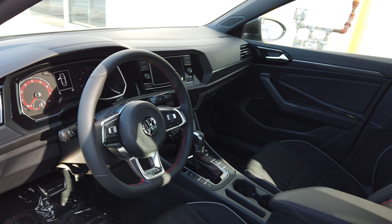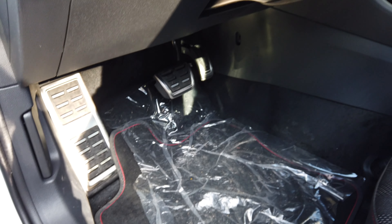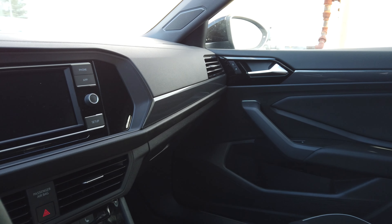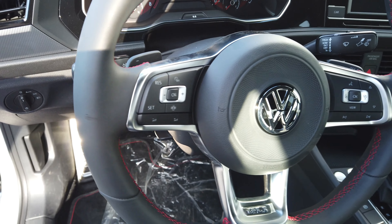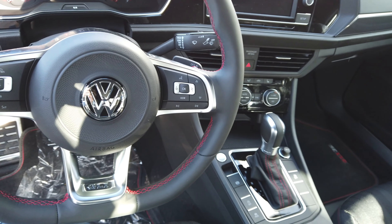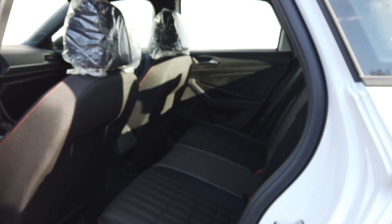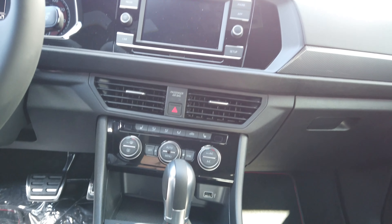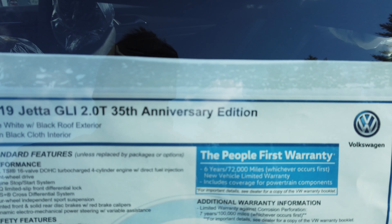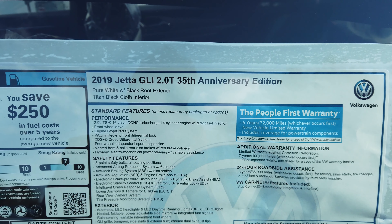Stepping into the GLI, there is a 6-speed manual option available. This is the 35th Year Anniversary package, featuring pedals just like in the GTI, a trim that almost looks like carbon fiber, and nice leather all around. It also has the beautiful steering wheel like in the GTI with the amazing pattern. In the rear seats, there is visibly and physically a lot more room. The seats do not hug you like the Rabbit's. This particular model has the new 7-speed dual clutch, and an 8-inch screen is available on the Autobahn package. The 35th Anniversary edition also comes with DDC dynamic chassis control and adaptive dampening as standard.